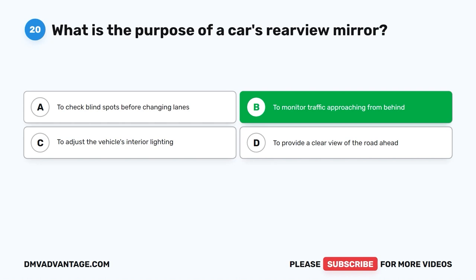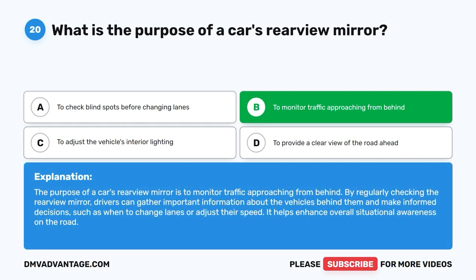To monitor traffic approaching from behind. The purpose of a car's rear-view mirror is to monitor traffic approaching from behind. By regularly checking the rear-view mirror, drivers can gather important information about the vehicles behind them and make informed decisions, such as when to change lanes or adjust their speed. It helps enhance overall situational awareness on the road.